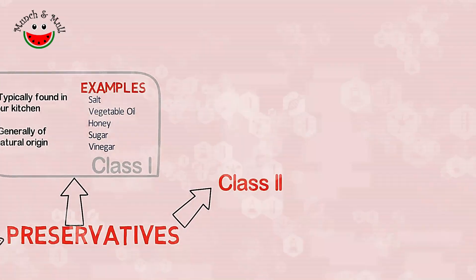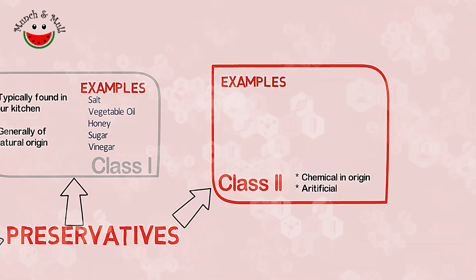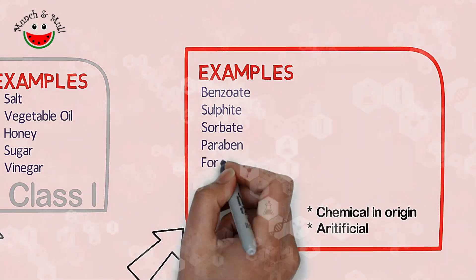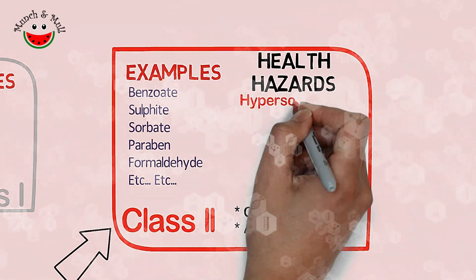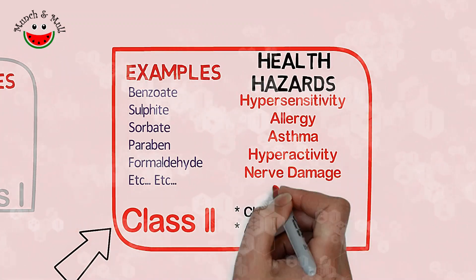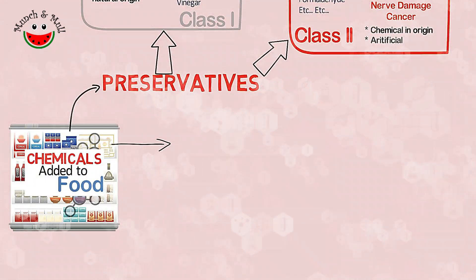Class 2 preservatives are chemical in origin. Researchers have reported that artificial preservatives such as benzoate, sulfite, sorbates, parabens, formaldehyde and several others can cause serious health hazards ranging from hypersensitivity, allergy, asthma, hyperactivity, neurological damage and even cancer.